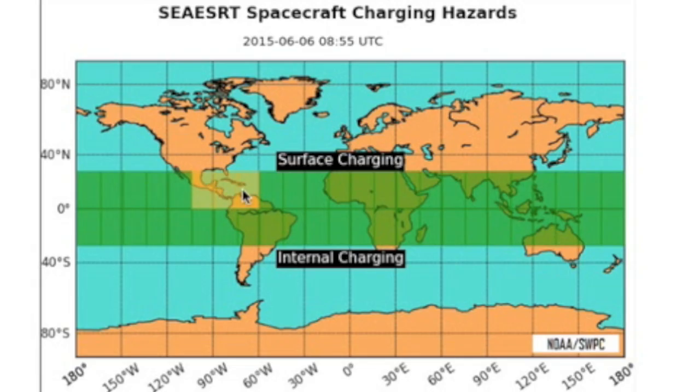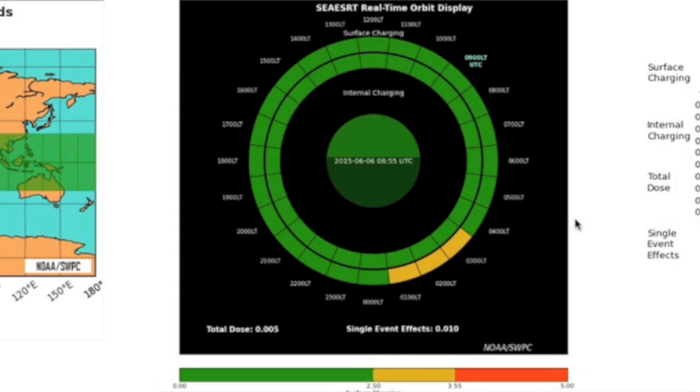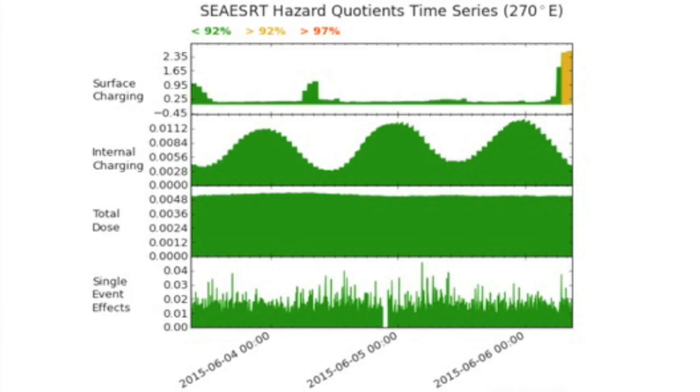At this time, the increased solar wind pressure is having minor effects on the satellite environment. It's not a big deal to see some yellow or even a touch of red during magnetic storms — you just don't want to see a lot of it. The hazard quotient is minimal right now and related to surface charging only.